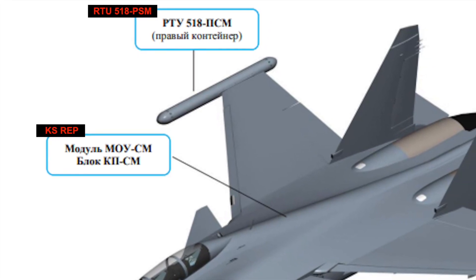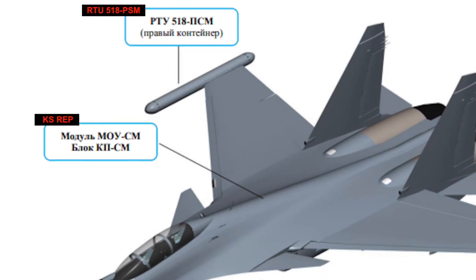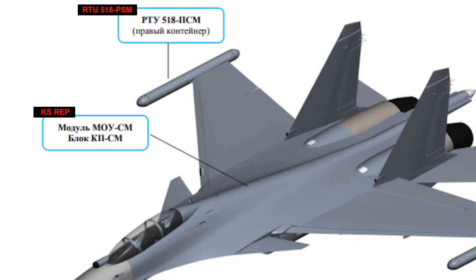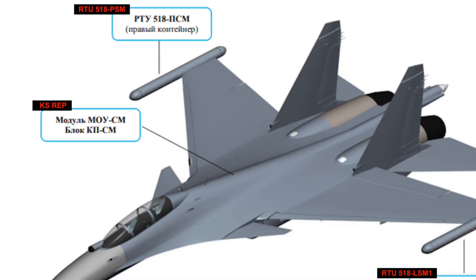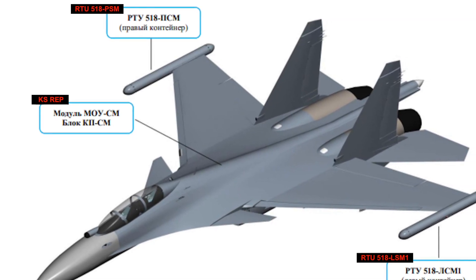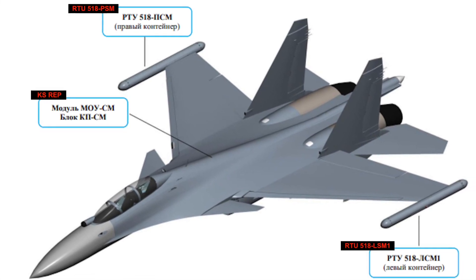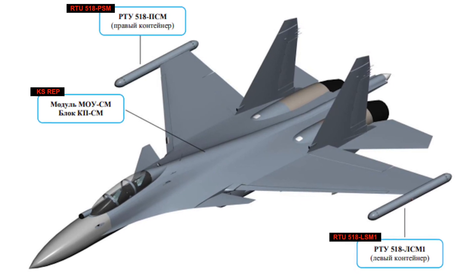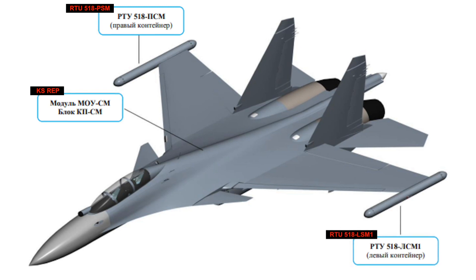These pods can also confuse a hostile radar, including seekers on incoming radar-guided missiles, in various ways. This may include the ability to generate false emissions that can help mask the actual ones. There are also indications that the SAP-518SM subsystem is focused on protecting against mid-band threats, while the internal KS REP subsystem is optimized against high-band ones, giving the overall complex a broader range of capabilities.